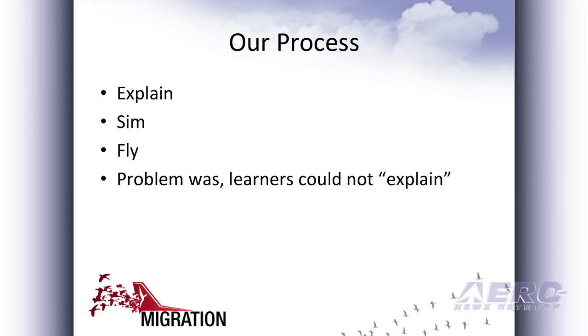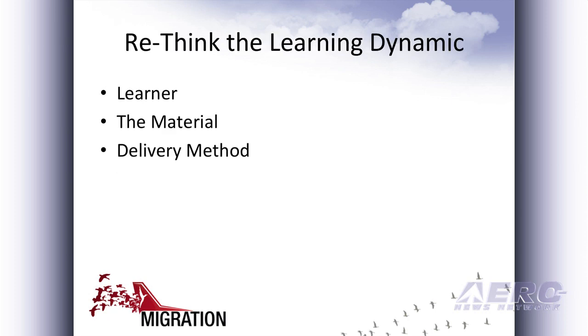This process is so simple it's almost impossible to manage until we started making some changes. The learners couldn't explain, and they couldn't explain because their entire life they've been taught rote response. So we had to rethink the teaching dynamic here in terms of what the learner can do, what the material is, and our delivery methodology.